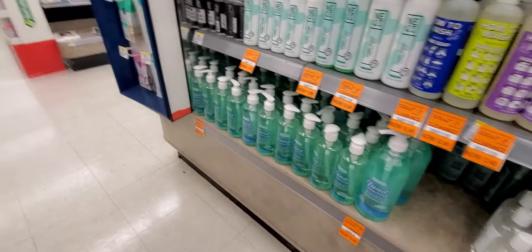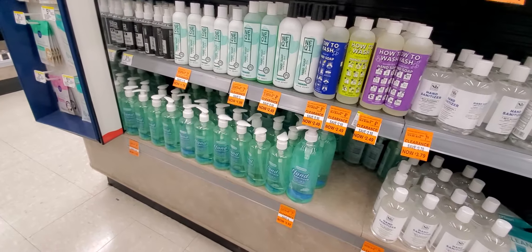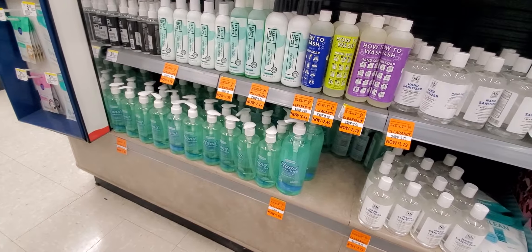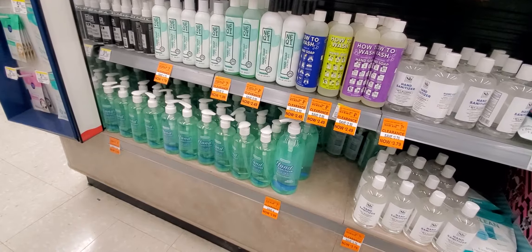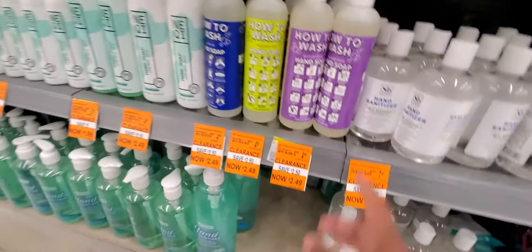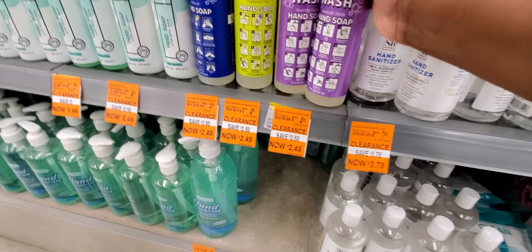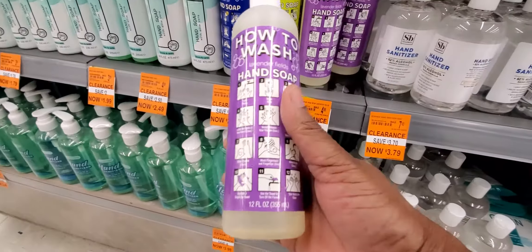Hey guys, it's Ivy and welcome to the Coupon Camp. We are in Walgreens to do our Walgreens deals of the week for 3/7 to 3/13, and I'm starting you off looking at some clearance deals right here. This is the hand soap for $2.40 — that's a good deal.